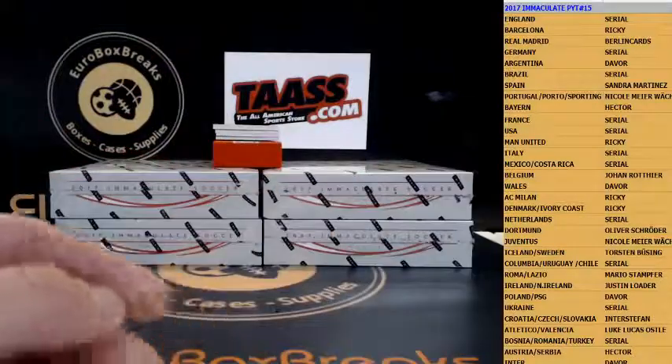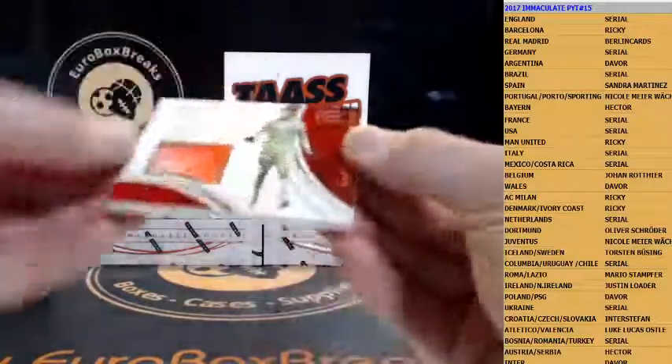We got a boot memorabilia and that is a nice one for Belgium. There you go, Joe — Thibaut Courtois, numbered 10 out of 44. Courtois for Belgium.